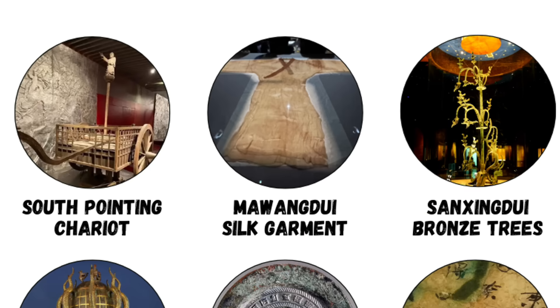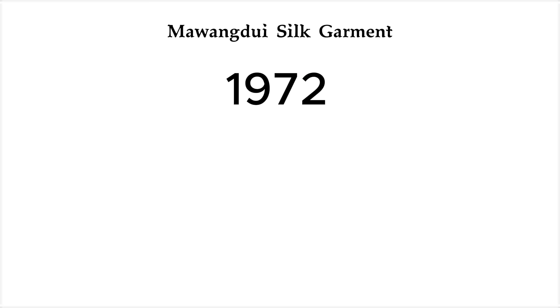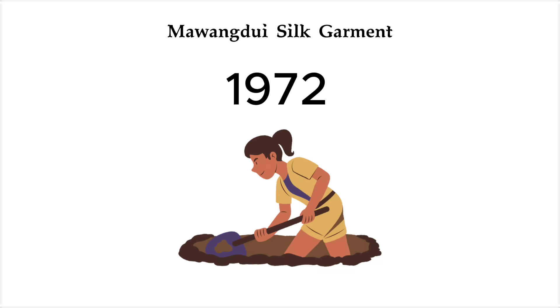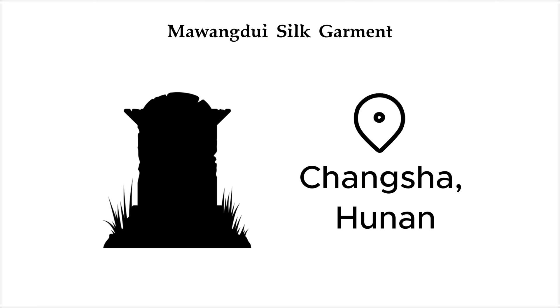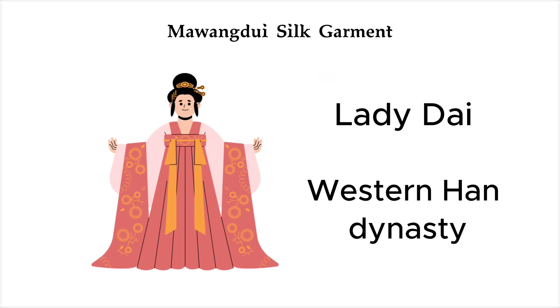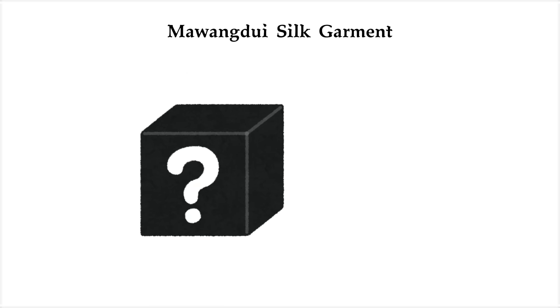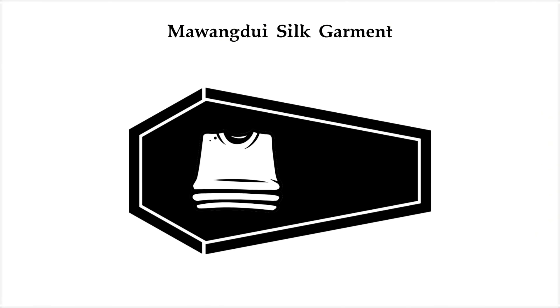The Mawangdui Silk Garment — a 2,000-year-old robe so thin it's nearly invisible. Back in 1972, a team of archaeologists was excavating a tomb in Changsha, Hunan, which belonged to a noblewoman, Lady Dai, from the Western Han Dynasty. The tomb itself was packed with all sorts of treasures, but one object left everyone speechless. Folded neatly in the coffin was what looked like a shimmer of air.